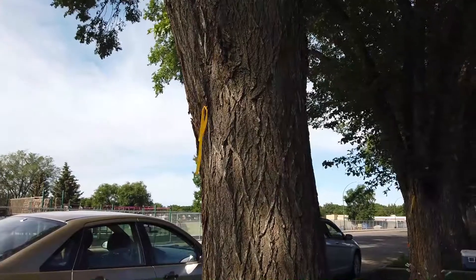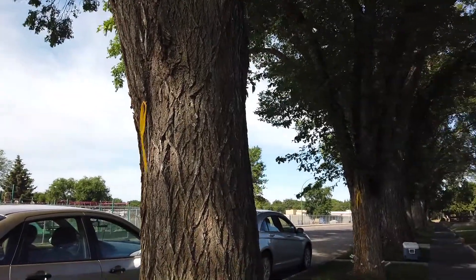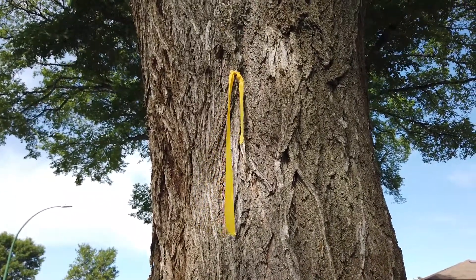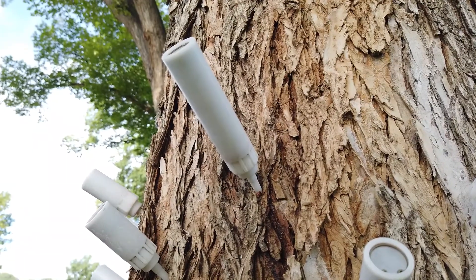The flagging tape we put on the tree is just to let the public know it's been treated for elm scale, and to encourage people to water their trees — maybe put that sprinkler out a little bit longer, especially during the hot summer months.